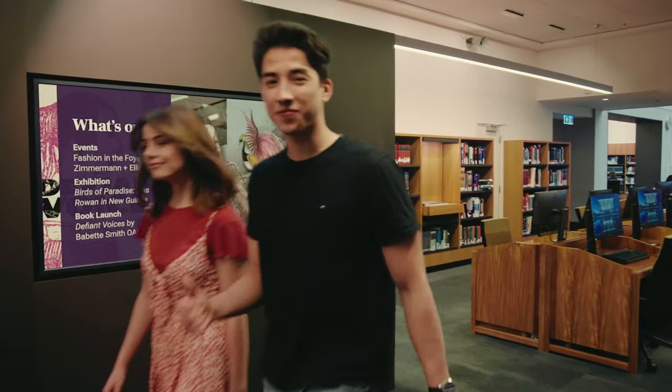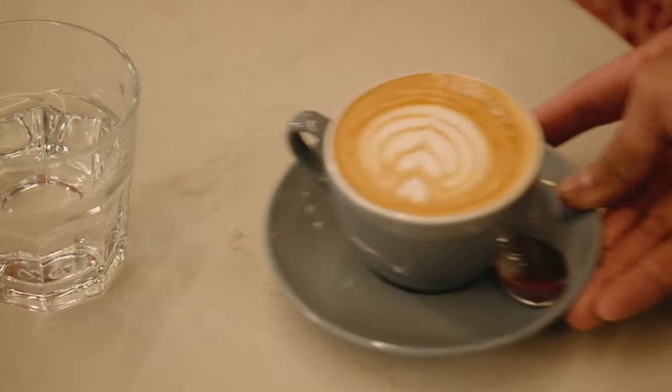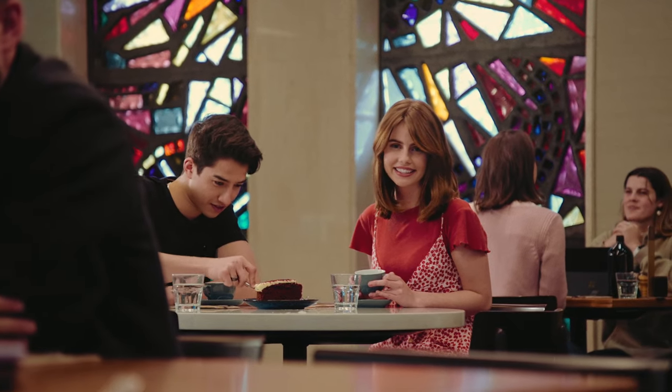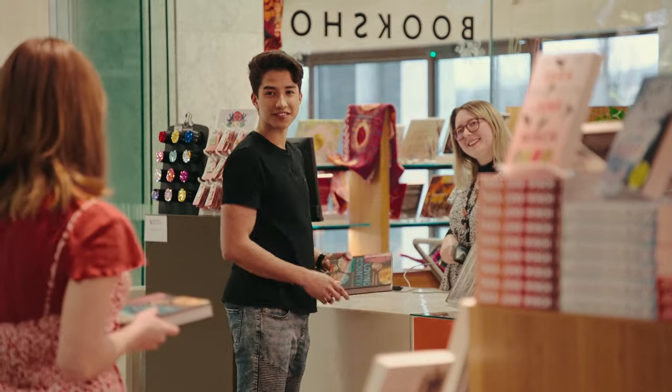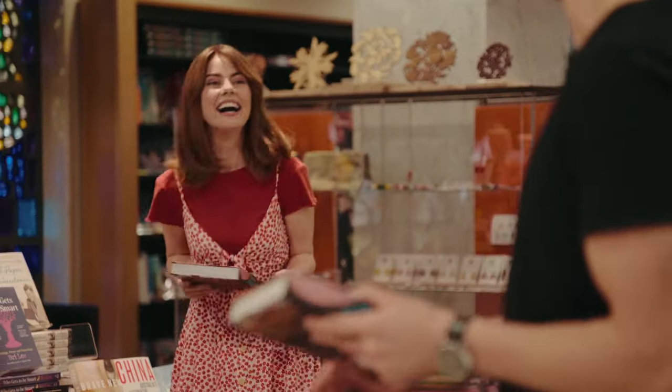There's always something going on, and something to eat at the cafe. Or something special to buy for someone special. Take a look on site and online.